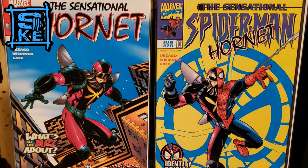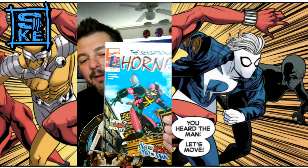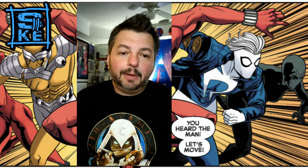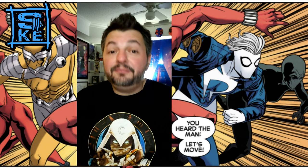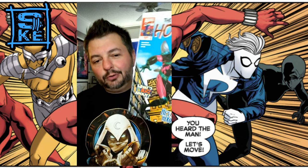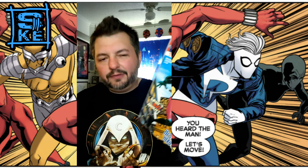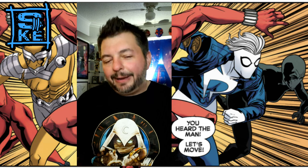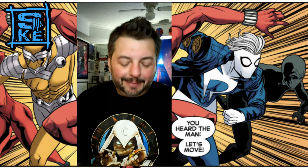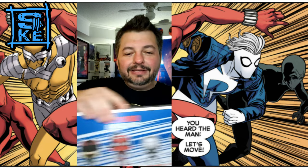I actually have some of those issues right here. One of the costumes — my favorite one, which is in this box set — is the Hornet. The Hornet suit itself was created by Hobie Brown, who is the Prowler in the Spider-Man universe, one of my favorite characters. He created this costume for Spider-Man and together they worked on it, and now Spider-Man is out there as the Hornet trying to prove his innocence. He also created the Prodigy identity, which is the other toy in this set.